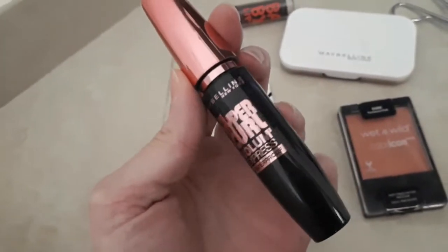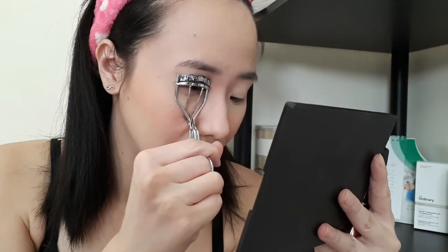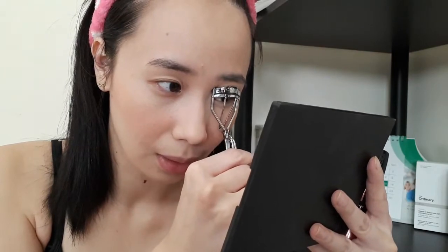After our blush, then we'll go on with our eyes. We have this Maybelline Volume Express Waterproof mascara. Actually, double purpose na ito sa akin — I'll be using it for my eyelashes and kilai as well. Curl those lashes and apply it. Parang most maganda pag may mascara — buhay ng buhay ang mata.